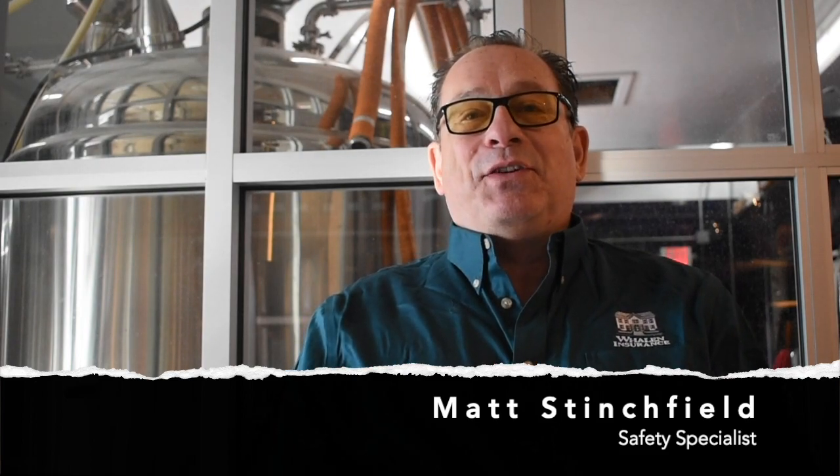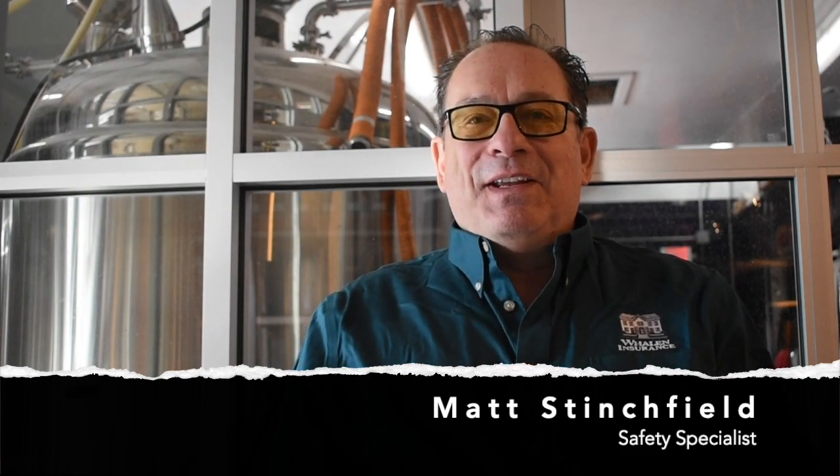Hi, it's Matt Stinchfield, Safety Specialist for Whalen Insurance. Welcome to another edition of Your Cup of Safety.